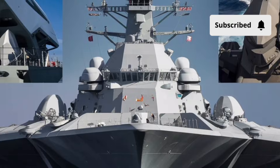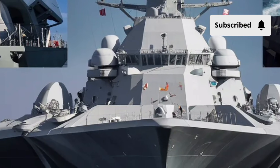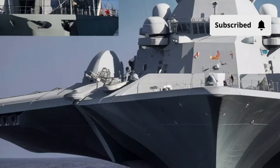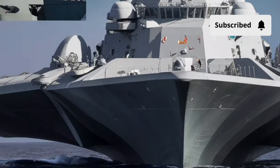Its range extends over 4,400 nautical miles, giving it the ability to operate across vast oceans without frequent refueling. But what makes the performance truly stand out isn't just speed or range — it's stealth and stability.